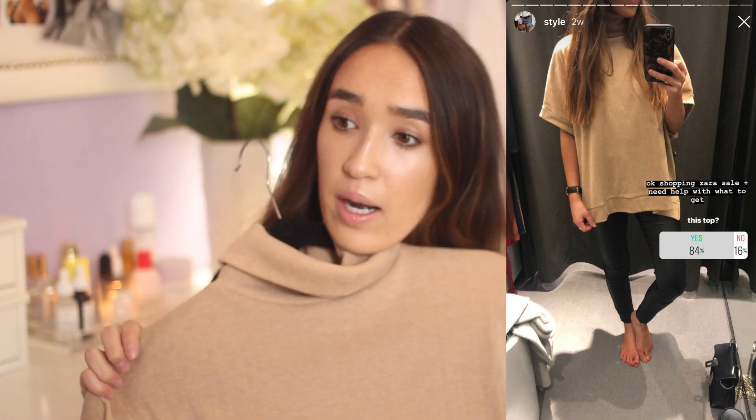I got this beige turtleneck poncho from Zara and I think I'm going to return it. I'm iffy about it and whenever I'm iffy it's just better to return. I got it in a medium so I'd recommend sizing up for sure to get the oversized look. It looks super cute on but I think it looks a little cheap — it has a ribbing almost, like a lot of Forever 21 and cheaper knits have. I like the concept but I know I'll find it in better quality fabric.